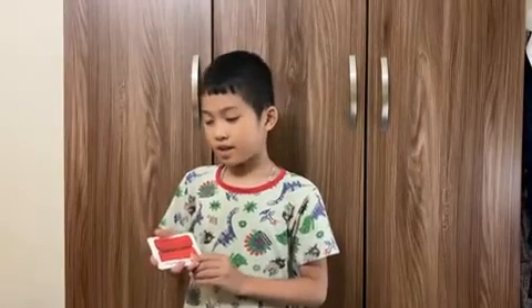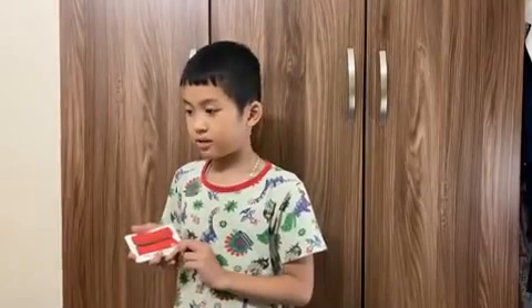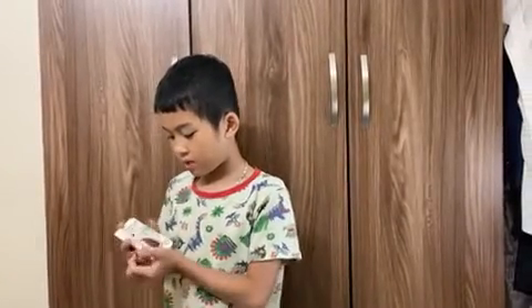The blanket makes me warm. I sleep under the blanket. I love my blanket.